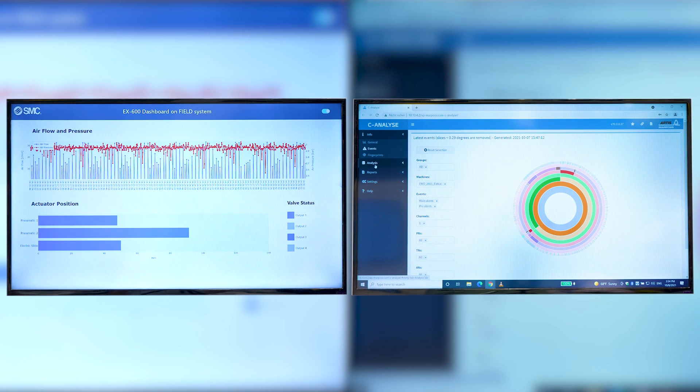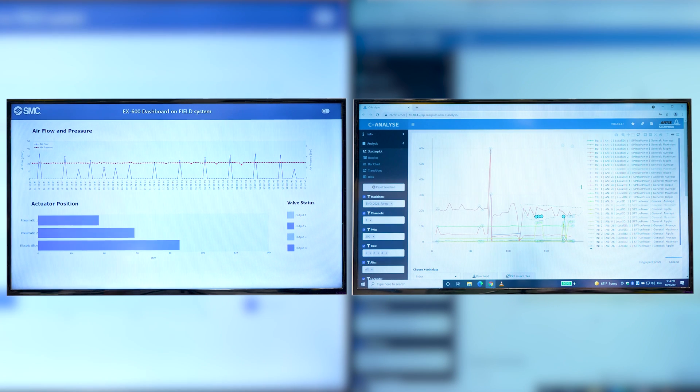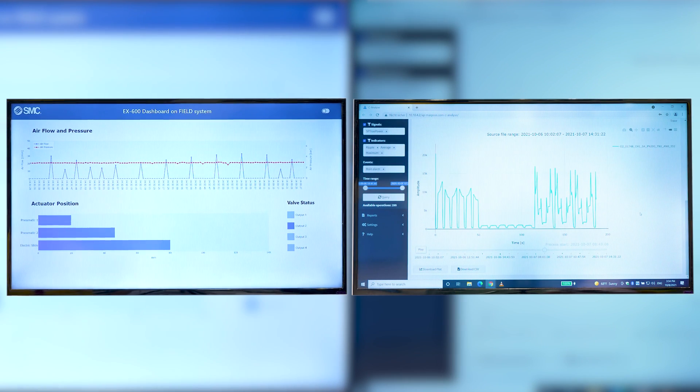FIELD system allows any company to develop applications on the platform. We provide a software development kit which allows development of software for data analytics, but also for connectivity of various machine producers.